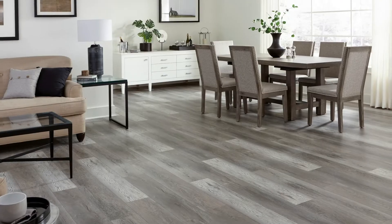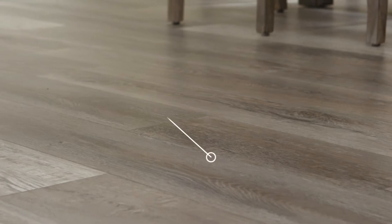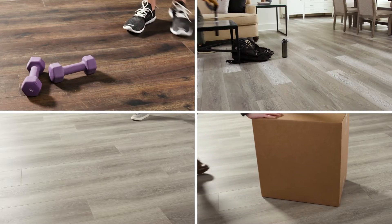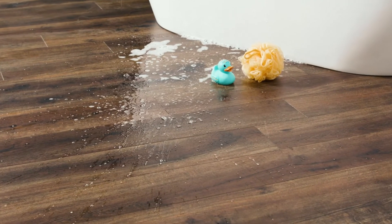Get flooring with unparalleled durability with Nucor Performance, Floor & Decor's newest innovation in rigid-core flooring. This exclusive premium flooring comes reinforced with Tectanium Plus for extreme dent, scratch and stain resistance. Plus, it's completely waterproof.